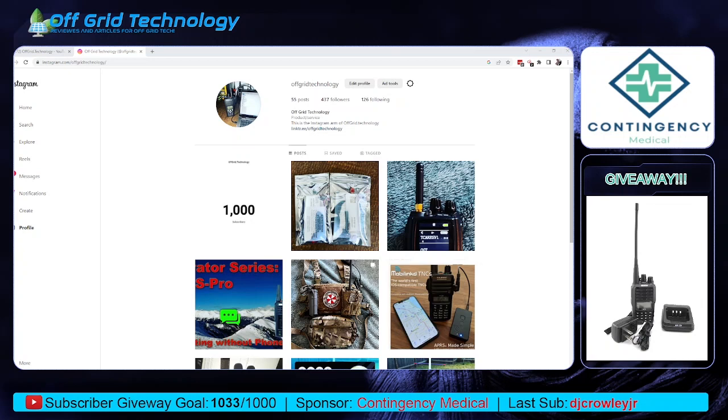So if you follow those four steps — subscribe to our YouTube channel, follow our Instagram page, like and share the post, and tag one person — I will take the names of everybody who follows those instructions and do a live selection using a random name generator, all live so everybody can see it. Winners will be picked based on who followed the instructions, and we will get these out to you.